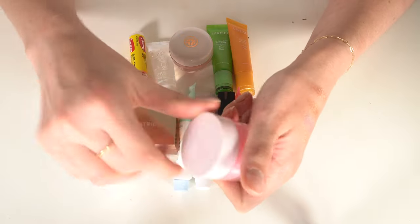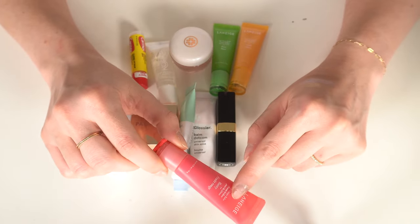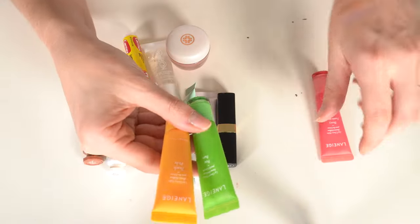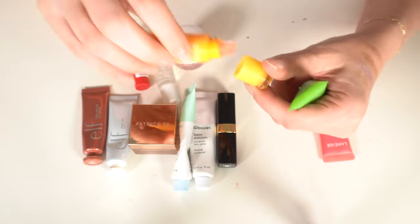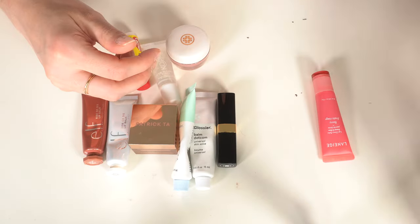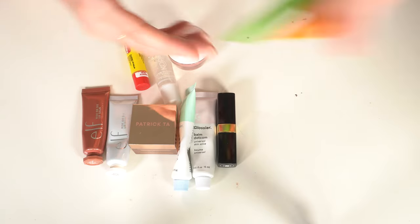I am going to keep the Laneige Glowy Lip Balm in the berry shade — that's definitely my favorite. I also have pear and peach. After smelling them, I'm just going to keep the berry one and declutter the other two.